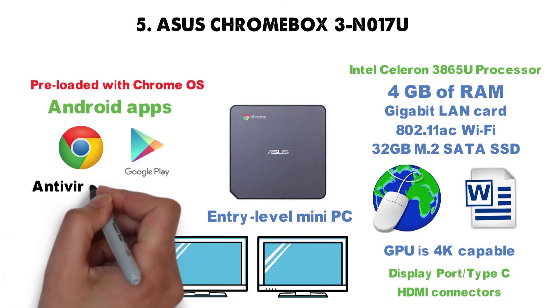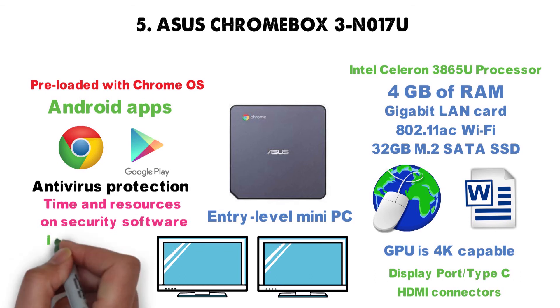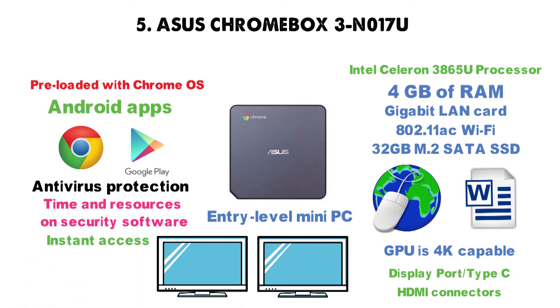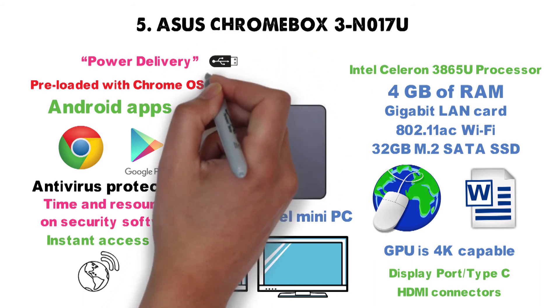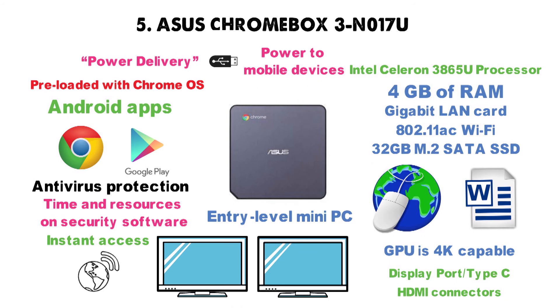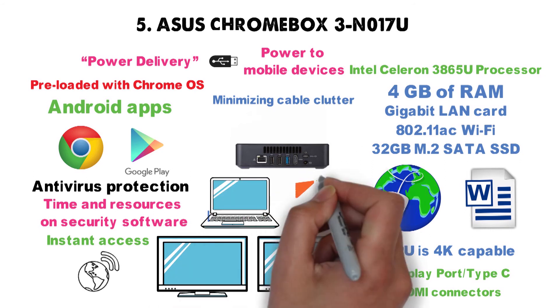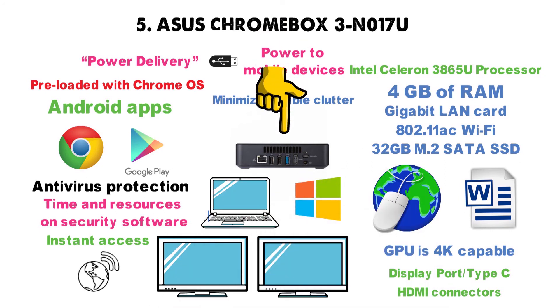There's also built-in antivirus protection, so you won't have to waste time and resources on security software. On top of that, you'll get instant access to your files from basically any location. The power delivery over USB Type-C feature helps you deliver power to mobile devices, projectors, or monitors without additional cables, helping minimize cable clutter. If you can't afford an Apple product and you want out of the Windows ecosystem, Chrome OS may be the answer.